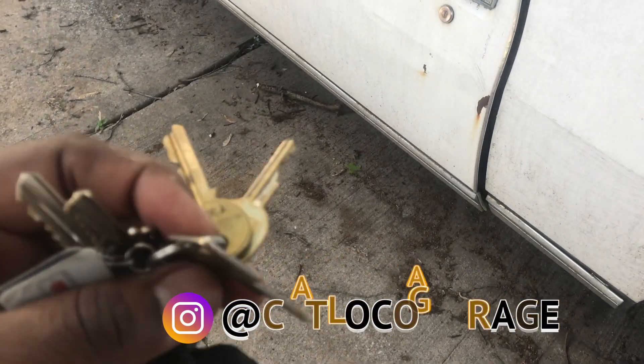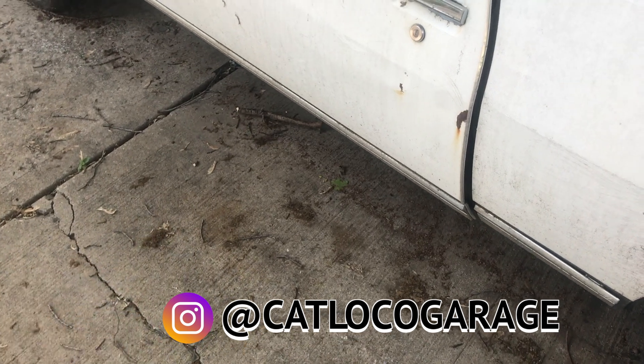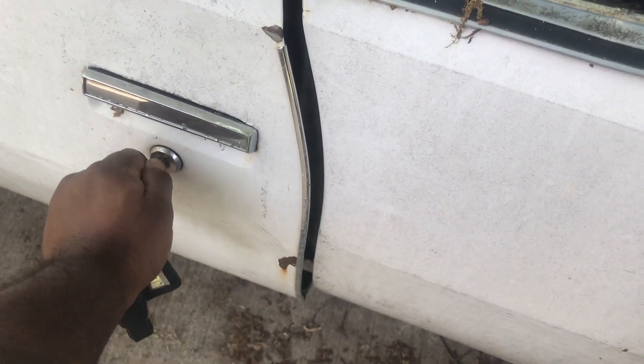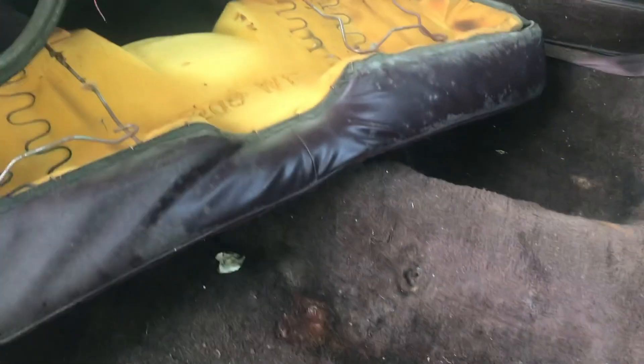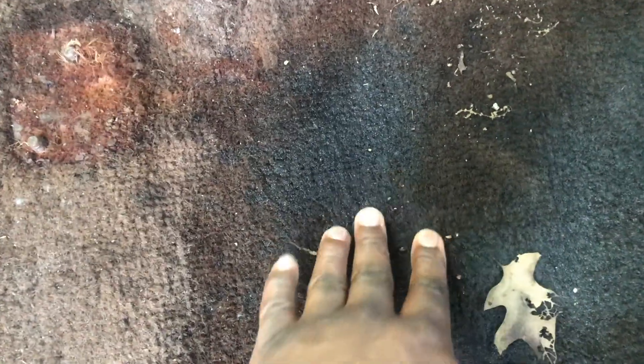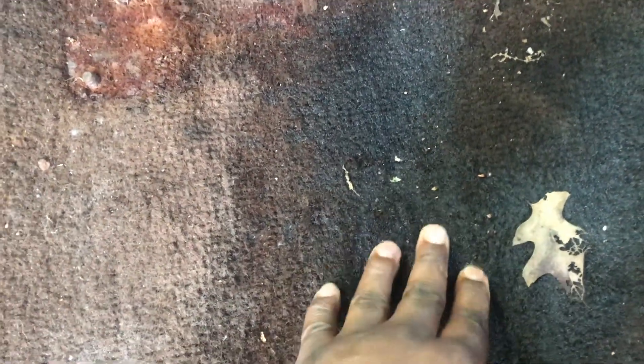We've been having rain for like a week, just dumping down rain. I came out to the Caprice and noticed all this water in the car.